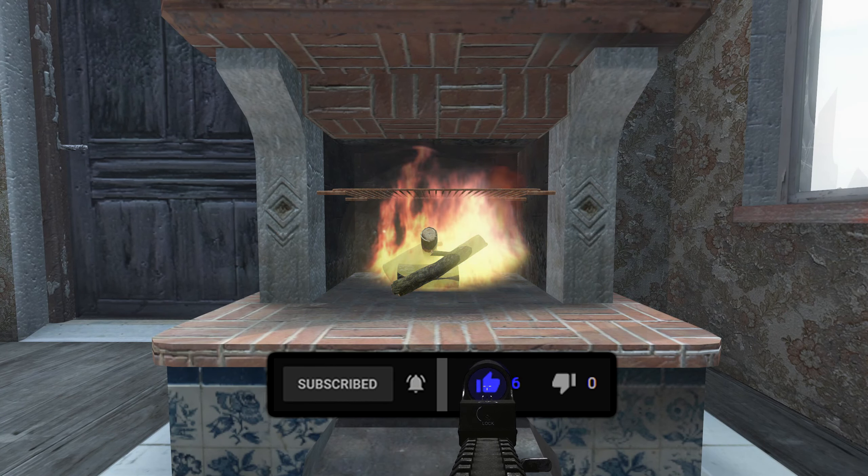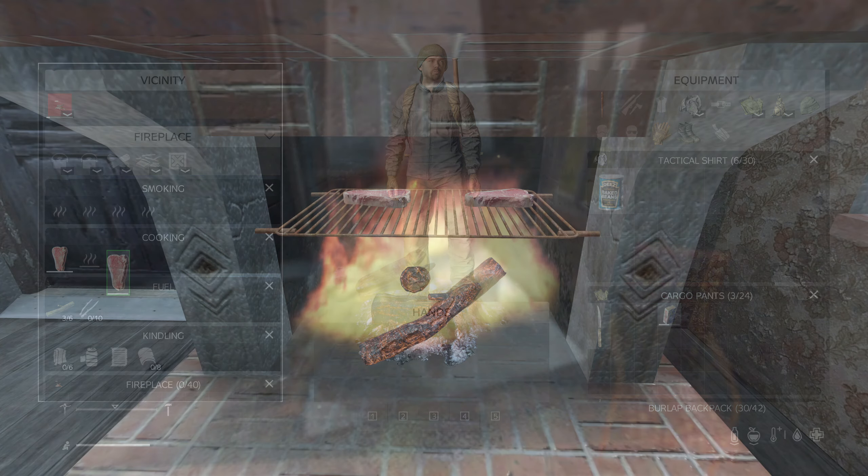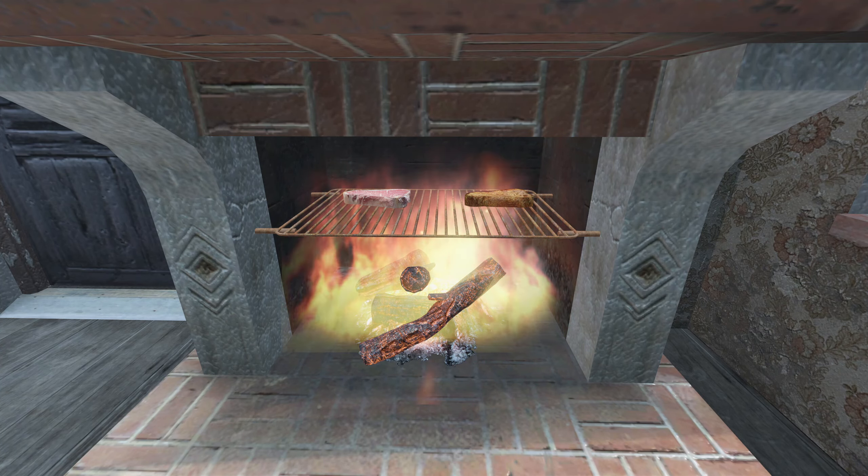Make a fire and place the food on the rack. Watch the food and make sure it doesn't burn. Now you have yourself a tasty and nutritious meal.